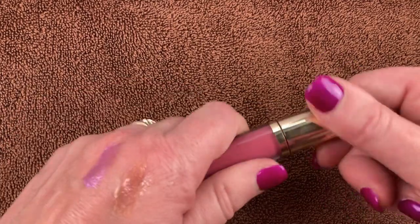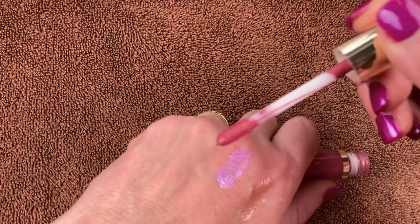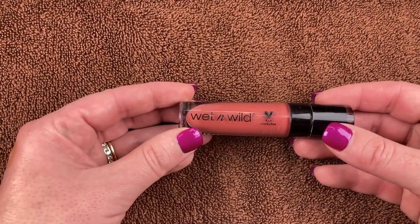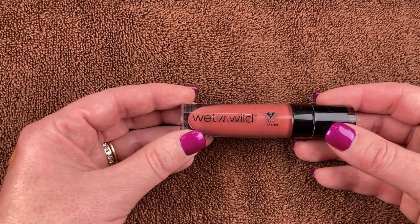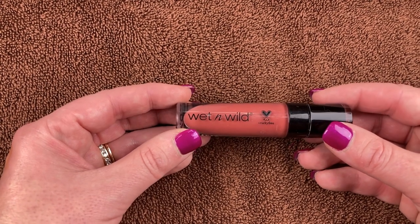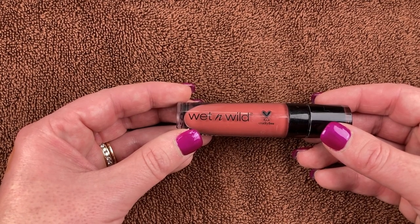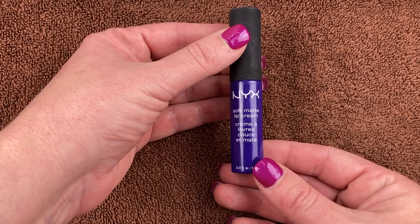This is another lippy that came in the SheGlam set, in the shade Mojo. I love the shade — just a little bit of a deeper pink than the last one, kind of a nudish pink. It's gorgeous. This is the Wet n Wild Liquid Catsuit in the shade Give Me Mocha — I've used this many times on my channel. A beautiful nude, very affordable. We'll be holding on to this for sure.